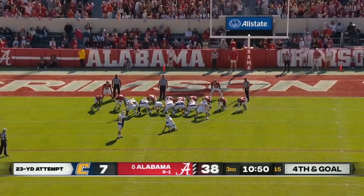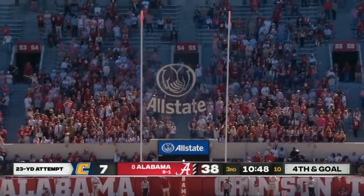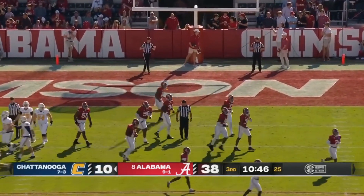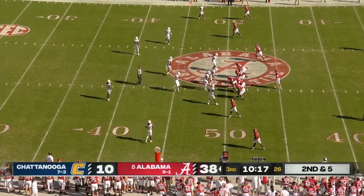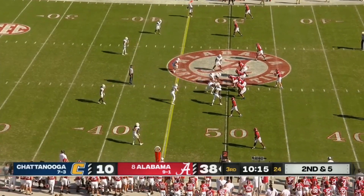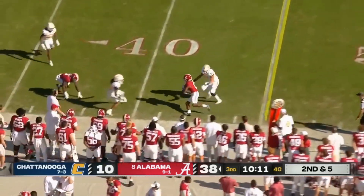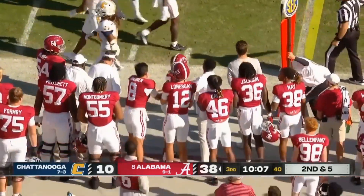Clayton Kreil — a 23-yard field goal attempt. Chattanooga starts this second half with a drive down the field that ends with three points. You play well, get some other people in the game, and allow your quarterback to develop. Simpson now two for two as he completes that one to Isaiah Bond and a first down for Alabama.